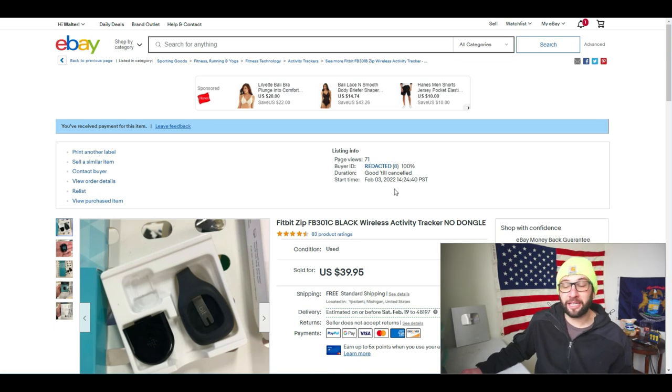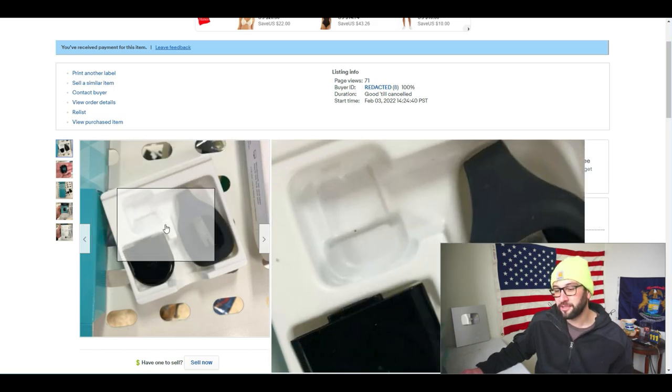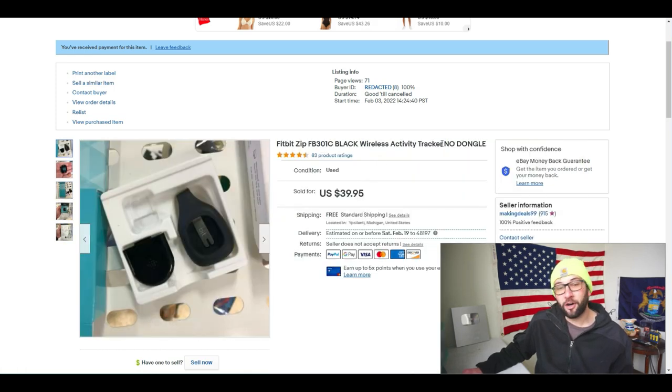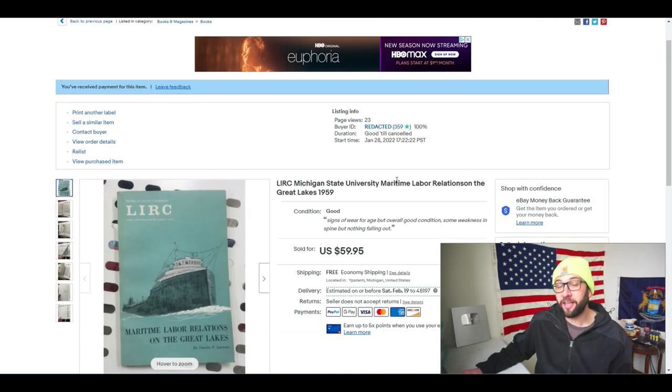I picked this up in a thrift haul in early February and it sold in about four days. It's a Fitbit Zip FB301C black wireless — with no dongle. The dongle helps it sync to your phone or computer; it wasn't included, but the box was. Whenever an item is missing parts, I always note it in the title — no tricks. You can buy replacement dongles for about $7, but I didn't want to wait. It sold in just a few days for $40 full asking price; I paid about $5 for it.